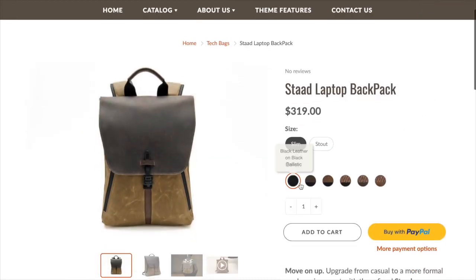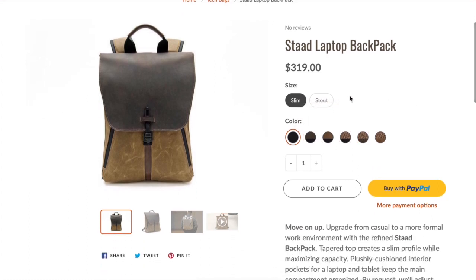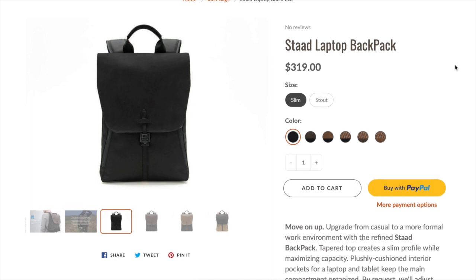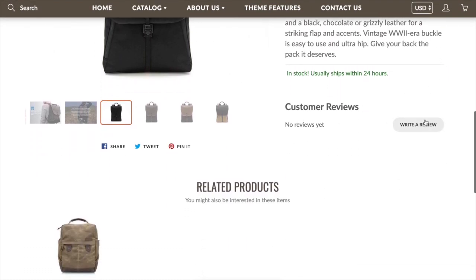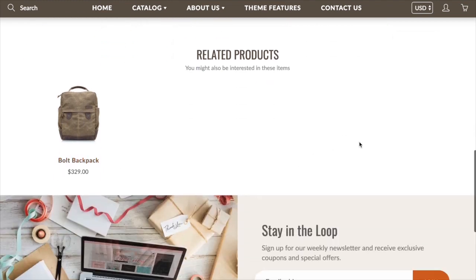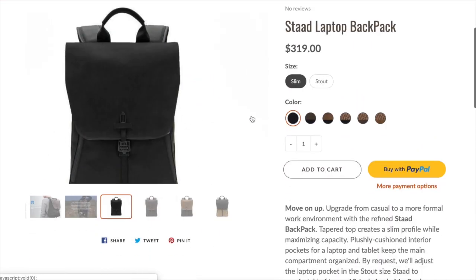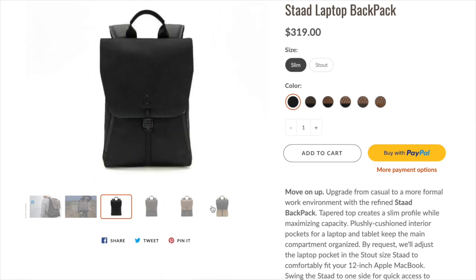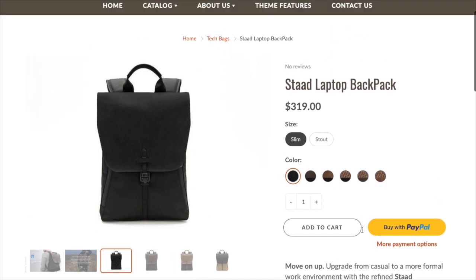The theme comes with swatch support — you can upload your own swatch images to show customers what they're choosing for color options. For standard options, there are nice buttons and images that obviously adjust depending on your choices. There are three different slideshow options for your products, including a zoom function. You can have thumbnails shown in a line below, on the side going up and down, or a more standard slideshow with dots you can click through.